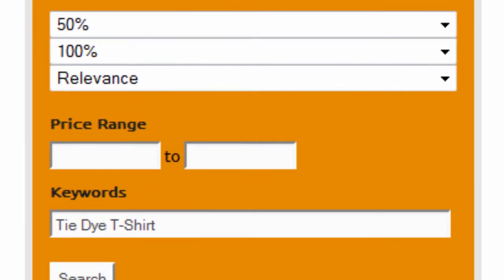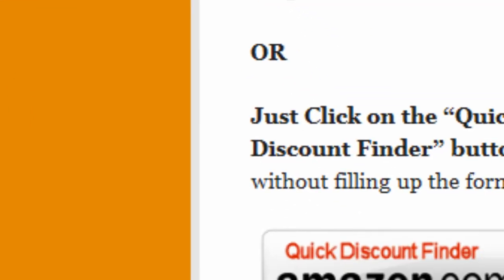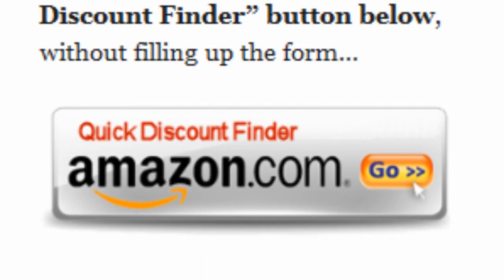Finally, enter tie-dye t-shirt as keywords and click on search. Or you can just click on the quick discount finder button without using the form.